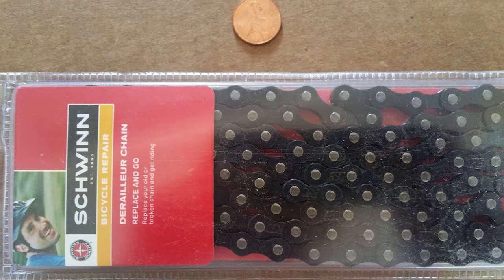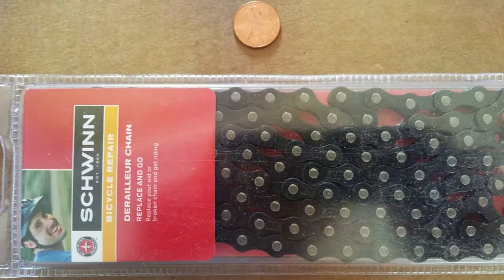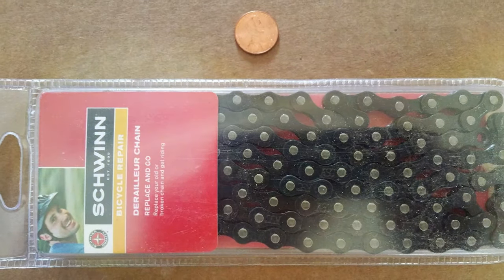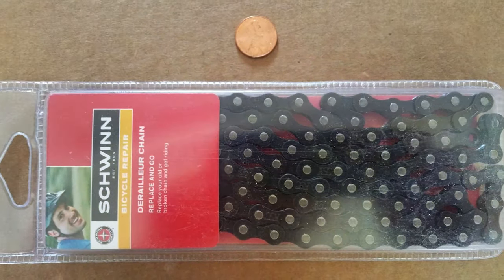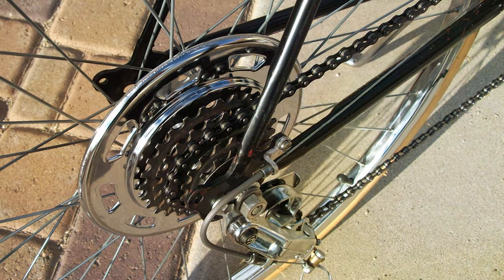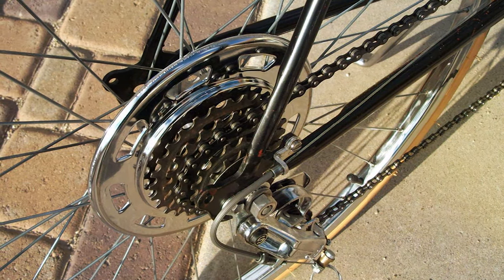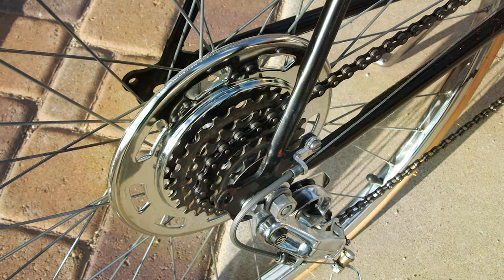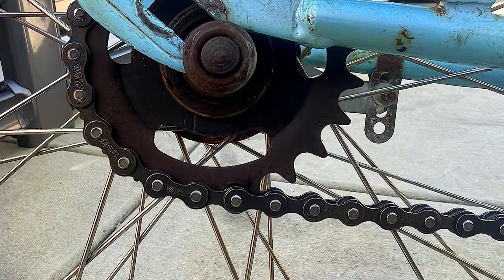The versatility of this chain is unmatched, easily integrating with different types of bikes, making it a go-to option for cyclists who value flexibility and performance. The design of the Schwinn chain emphasizes not just strength, but also the ease of maintenance. Its construction ensures that it can withstand the rigors of daily use, from city commutes to light off-road adventures.